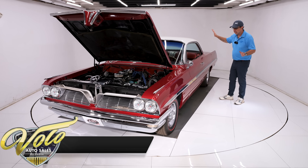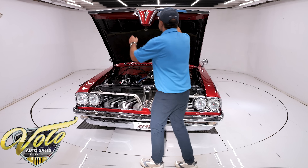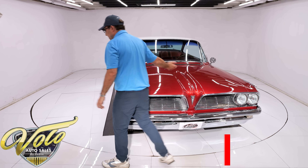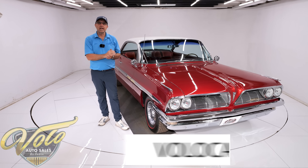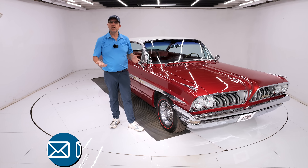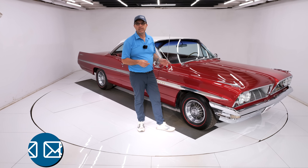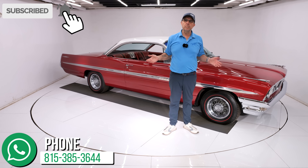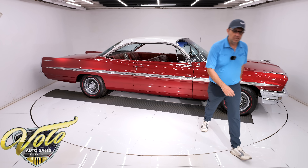This is investment-grade material here, folks. This isn't just another '61 Pontiac. Even the hood shuts like new. Go to volocars.com, talk to the salesman — they'll help answer your questions, get it delivered to your door, and get you financing at volocars.com. Subscribe to our YouTube channel, click on the bell icon — we've got some great cars still coming up. Thanks for watching.